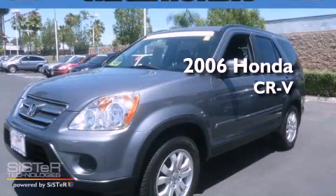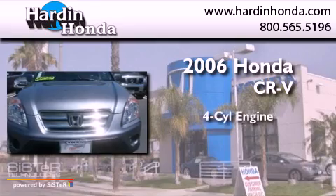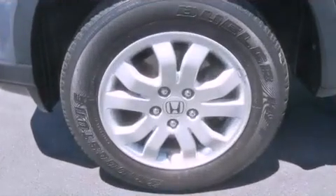This is a certified pre-owned 2006 Honda CR-V. It features a four-cylinder engine, a five-speed automatic transmission, and four-wheel drive.